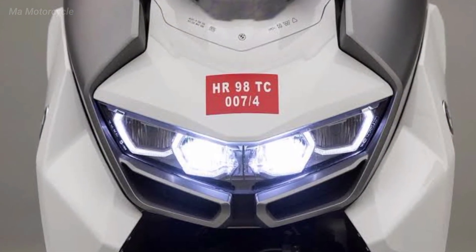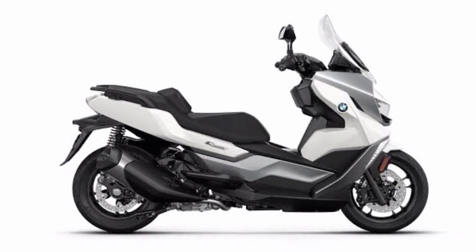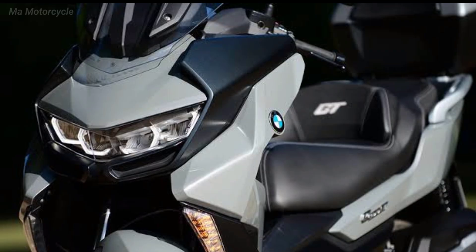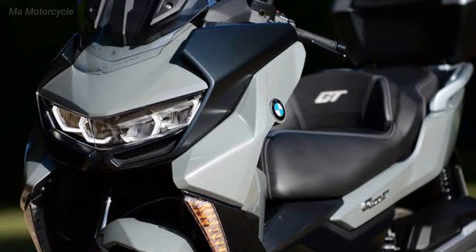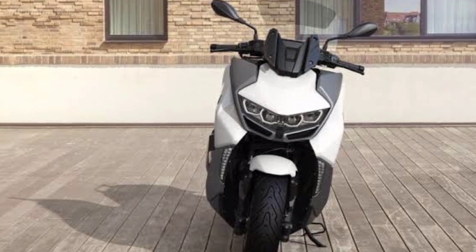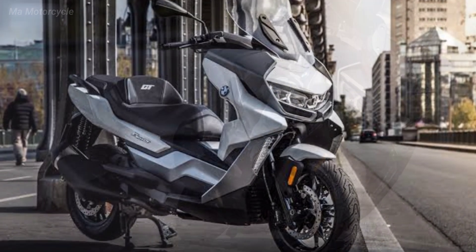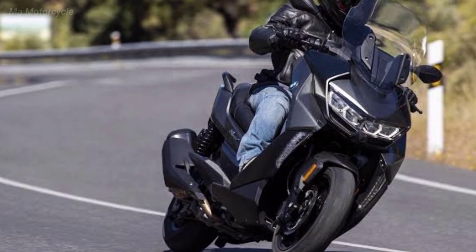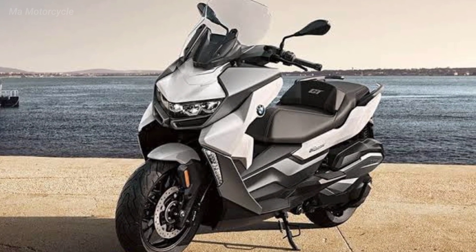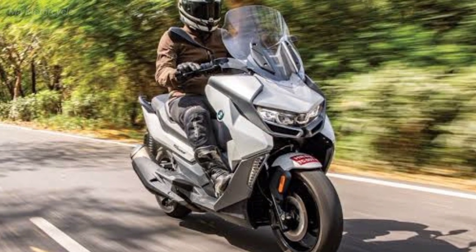Tires: front 120/70 ZR-17, rear 160/60 ZR-17. Additional features include a 6.5-inch TFT display, LED headlight and taillight, standard ABS braking system, and a 15-liter fuel tank. Note: specifications may differ depending on the country or region where the BMW C400 GT is marketed.